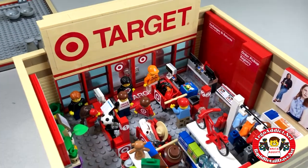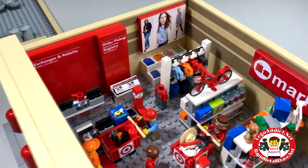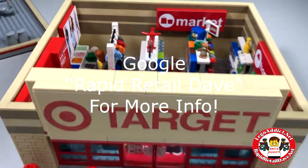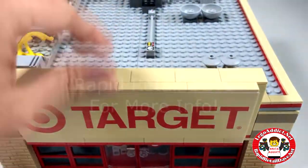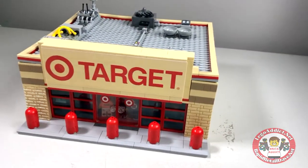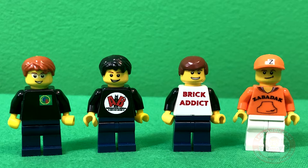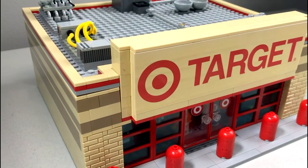That, my friends, is the tour of the Brick Addict Rapid Retail Dave Target store. We sure hope you love it. If you do, be sure to smash that like button. Be sure to hit the bell so you are notified when we release videos. And of course, be sure to subscribe. Like the video if you liked it. We hope to see you next time. We love each and every one of you. Thanks again for watching. We'll see you next time.